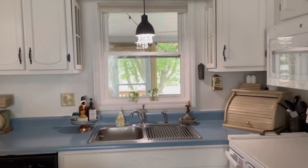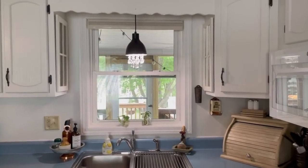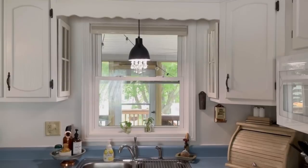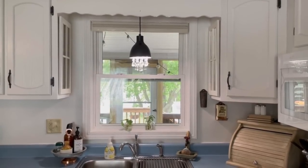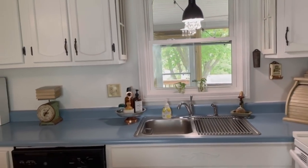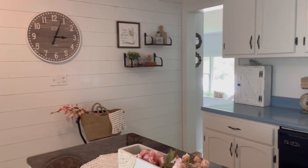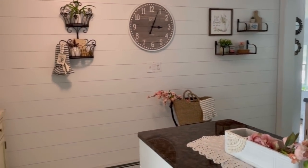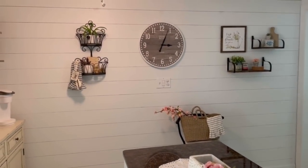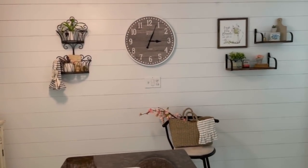I also added two mirrors on either side of the kitchen sink to help brighten it up. I added this light fixture — I bought the black pendant and added some crystals to it. Another DIY I did was the Sharpie shiplap. This wall was just a plain white wall, and it needed something, and I actually love how it came out.